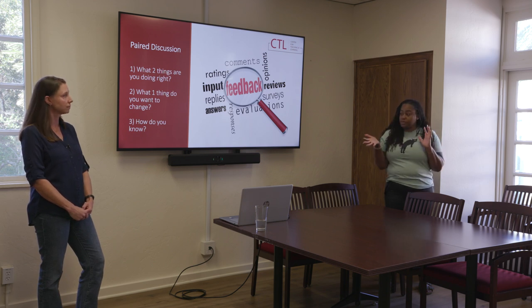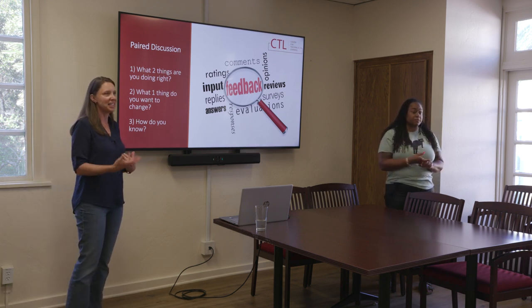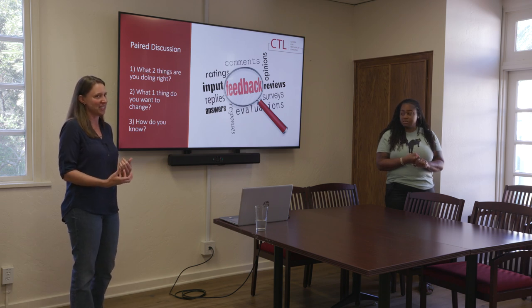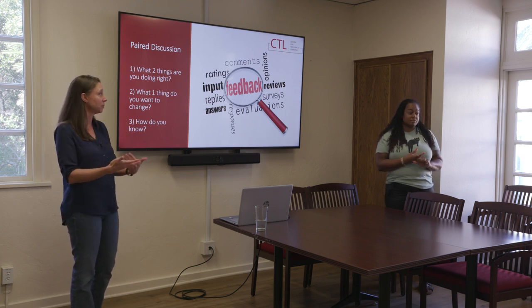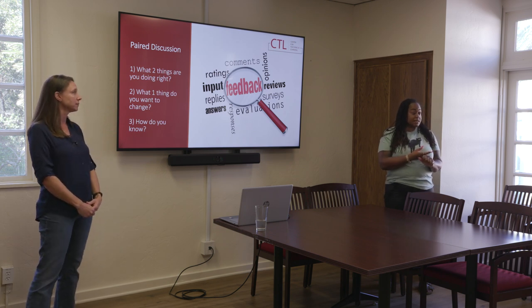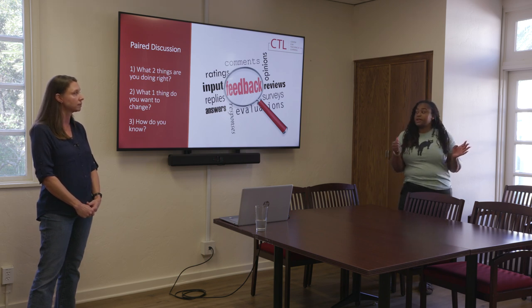We're giving them five or six minutes to discuss that. The 'how do you know' could just be a gut feeling — like, I did this thing and it felt really weird, or no one said anything, or I did this thing and it felt really nice. Or the students came up and said they really enjoyed it — there's evidence. Are you getting emails from students saying the class was great? So think of two things going really well, one thing you'd like to change, and think about how you know.